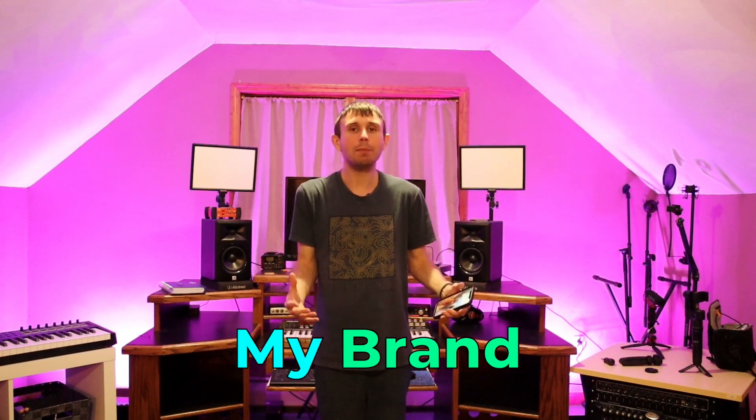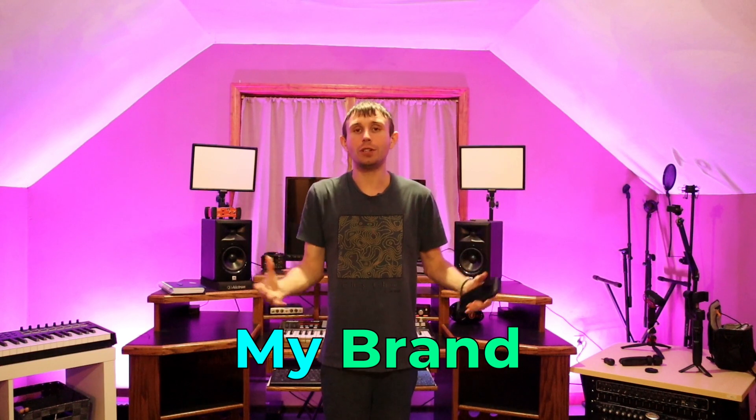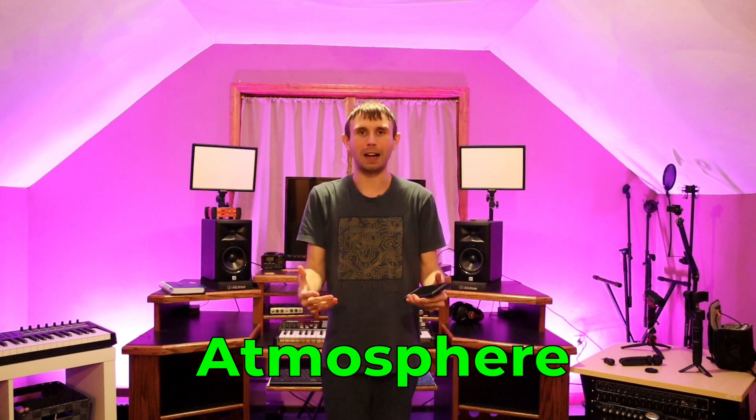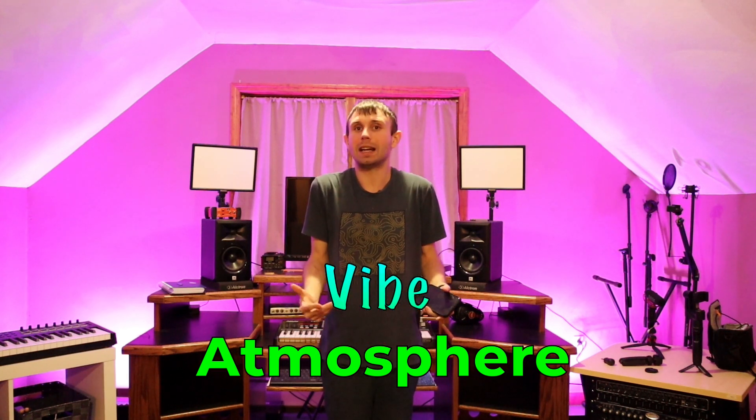Let me tell you some of the reasons why I actually got these colored lights. One of the reasons is because I wanted to show you guys the type of brand I have. The type of brand I have is to show you guys that my channel is a fun family channel to teach you guys about music. And one of the ways I show my brand is through colors. Getting these lights really gives the studio some atmosphere and a vibe. So that's one of the ways I build my brand.